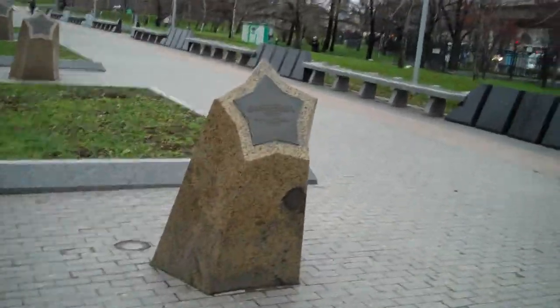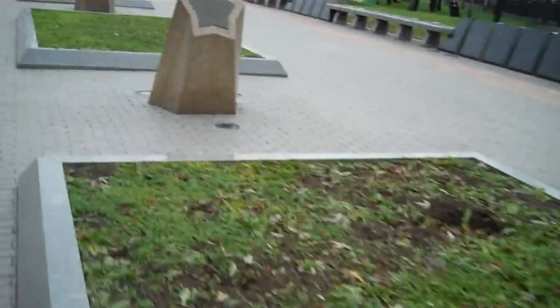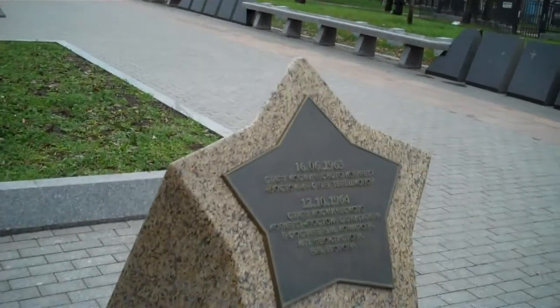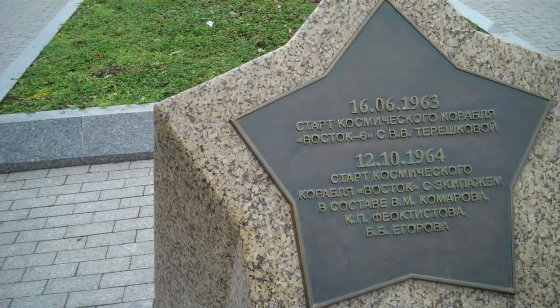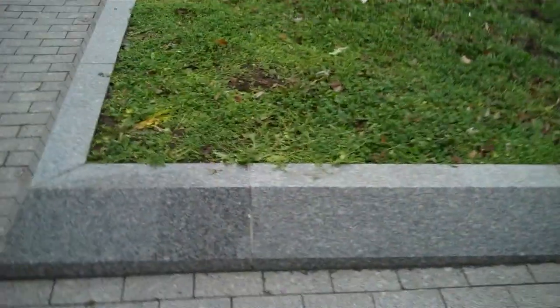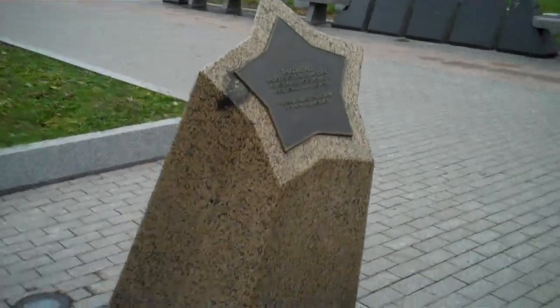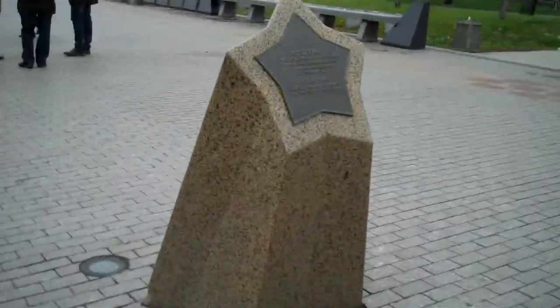Then there's Vostok 1, which was Gagarin. We've got Vostok 6. And the two-man Vostok — little black granite things with the little stars on them. Vostok 2.